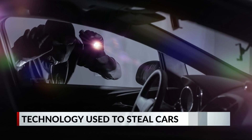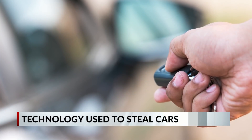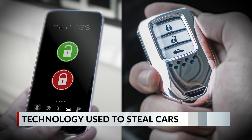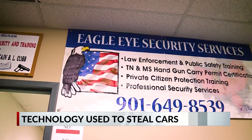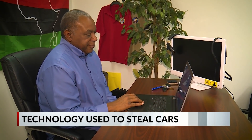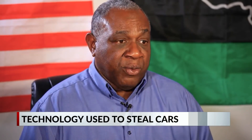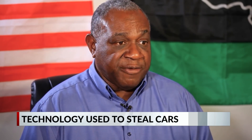Thieves are using technology more, especially as more cars are now connected to the internet and have remote locking and starting features that can be activated via a key fob or an app. Benny Cobb, who owns Eagle Eye Security and is a retired Shelby County Sheriff's Captain, says we're in a new era today. Whenever you don't use a physical key, you open yourself up for hacking.